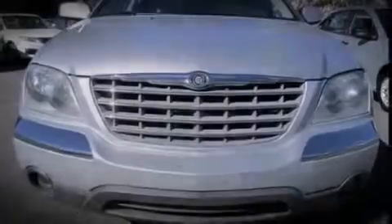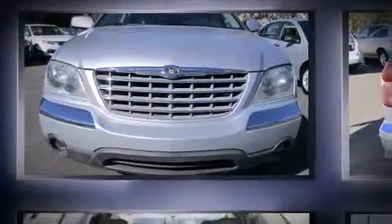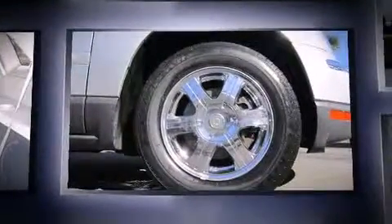Introducing the 2006 Chrysler Pacifica. It features a front-wheel drive platform, an automatic transmission, and a 3.5-liter six-cylinder engine.